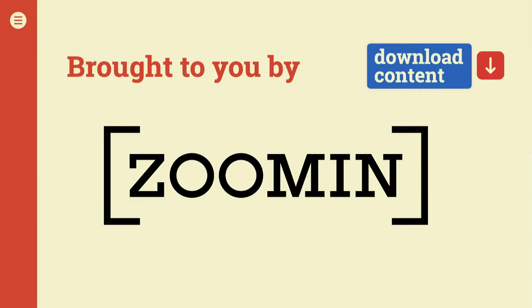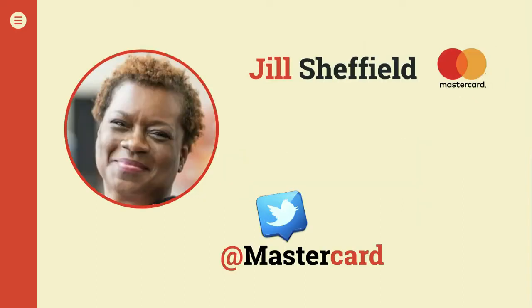I want to introduce our wonderful guest today, Jill Sheffield — VP of Content Strategy and Development at MasterCard. You've been at MasterCard for almost 13 years, you worked in network operations before jumping into content, you worked in Warsaw, Poland for a while, and you're a Floridian living in the Midwest, which must be tough on snow days. You also go by the nickname of Sassy, which I think is super cool.